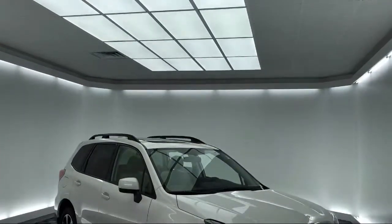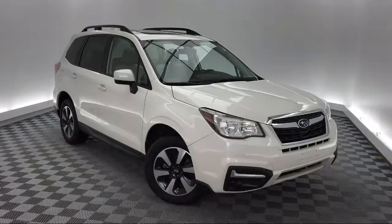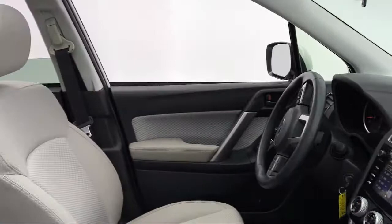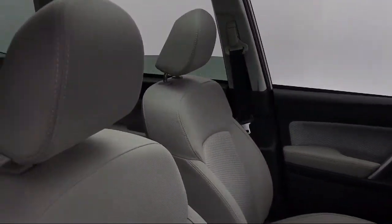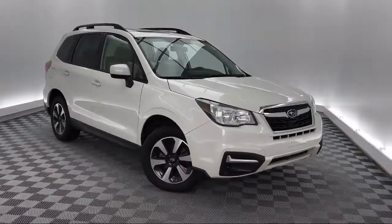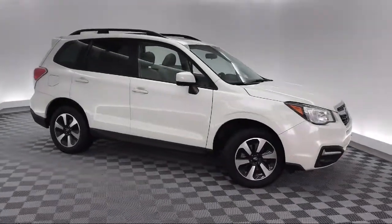It comes equipped with Tire Pressure Monitoring System, Rear Spoiler, Steering Wheel Controls, Roof Rack, Alloy Wheels, Rear View Camera, Sirius XM Satellite Radio, Electronic Stability Control, Keyless Entry, Air Conditioning, and has less than 30,000 miles on the odometer.